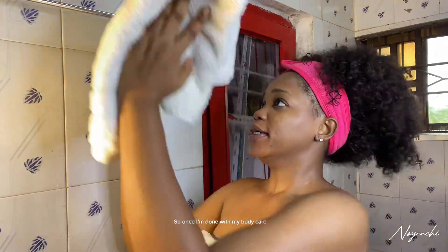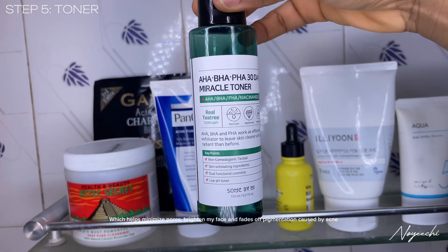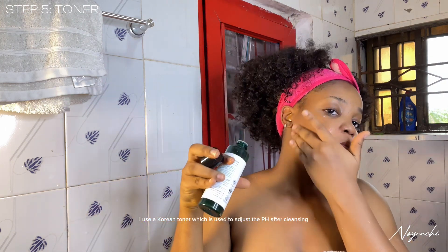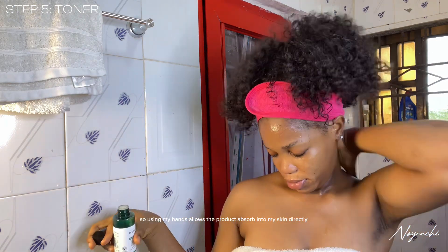Once I'm done with my body care, I move straight to my face. I use a miracle toner which helps minimize pores, brightens my face, and fades off pigmentation caused by acne. Instead of using cotton wool, I apply the toner directly to my face with my hands. I use a Korea toner which adjusts the pH after cleansing and also softens my face — using my hands allows the product to absorb directly into my skin.